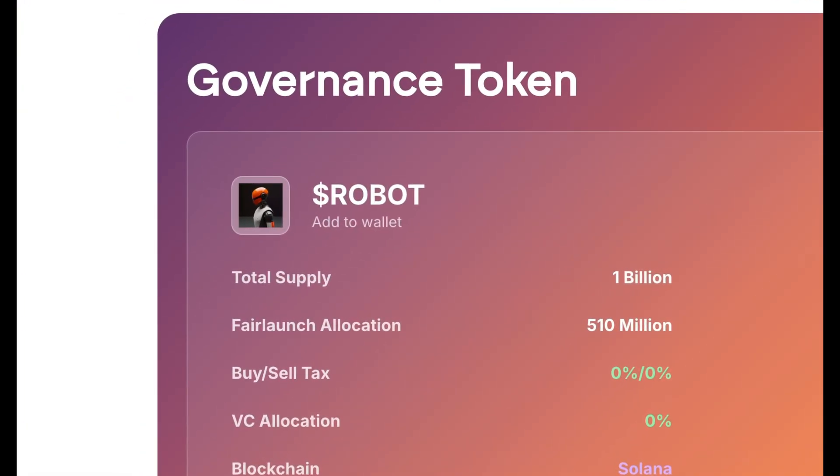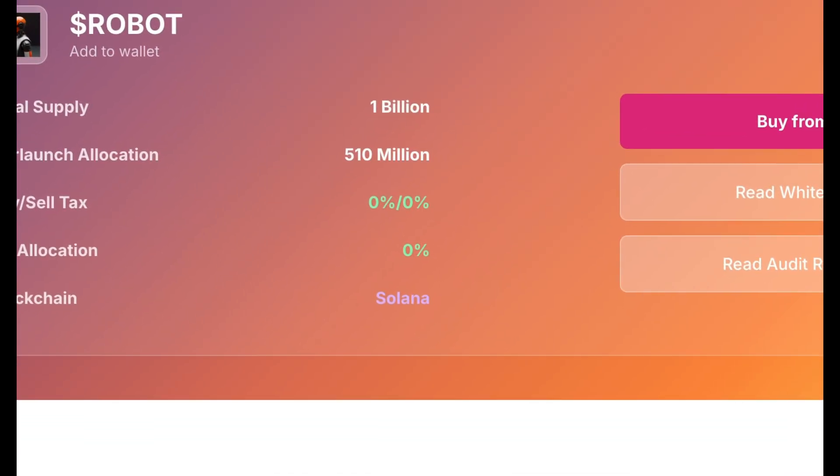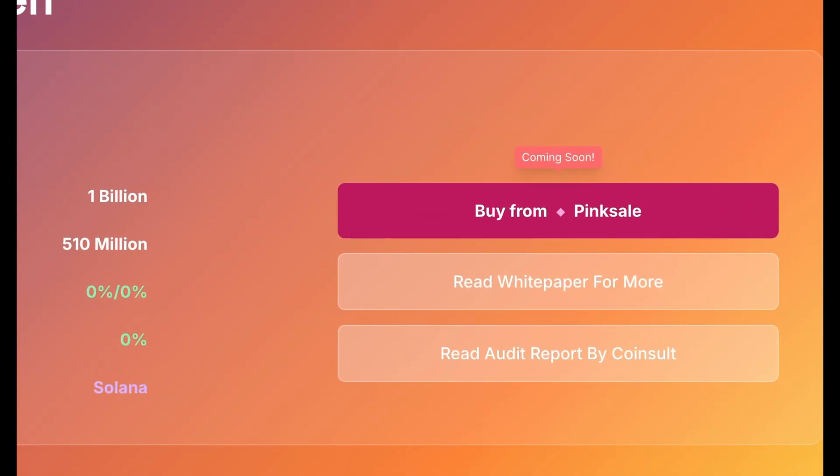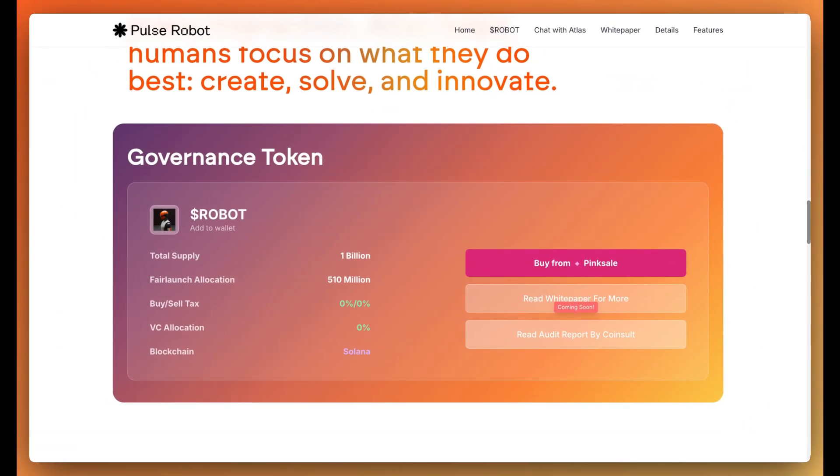They've got their governance token, ROBOT, with a total supply of 1 billion — 510 million for fair launch. There are no taxes, no VC allocation, and the blockchain is on Solana. You'll be able to buy it on Pumpfun when they're live. You can also read their white paper and their audit report by Coinsop.